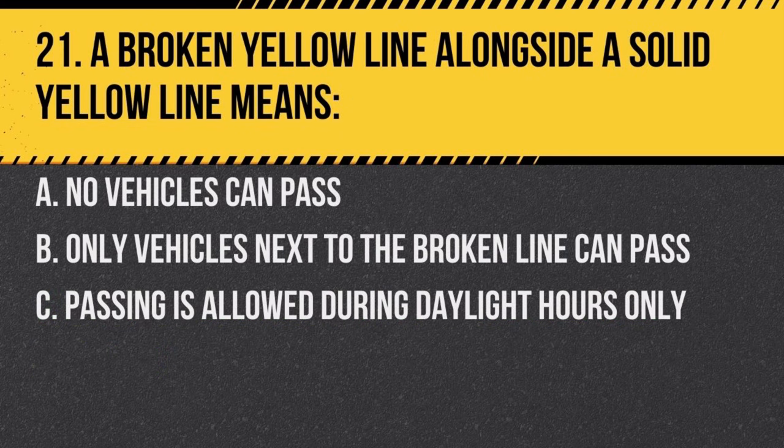Question 21. A broken yellow line alongside a solid yellow line means: a. no vehicles can pass, b. only vehicles next to the broken line can pass, c. passing is allowed during daylight hours only. Answer: b. only vehicles next to the broken line can pass. The vehicle next to the solid line should not pass.